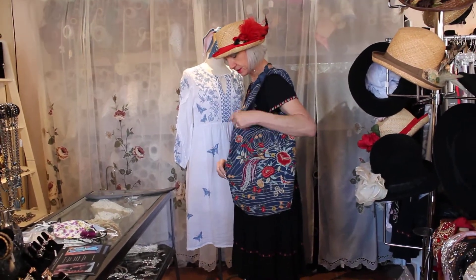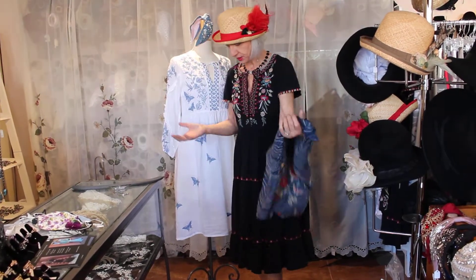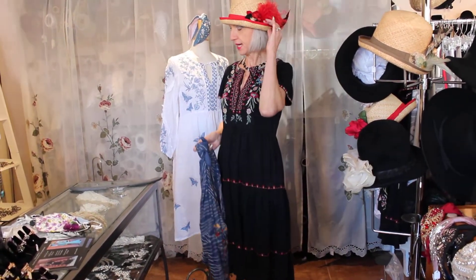We have Linda's hats too. Linda also has a site on Etsy called Linda Hats, so she has tons and tons of different ones, but she did these especially for me for the store.